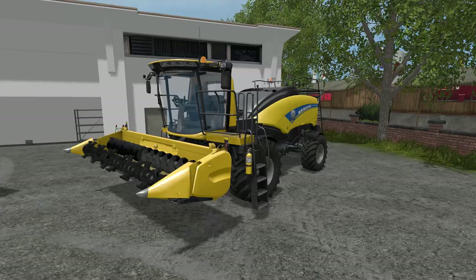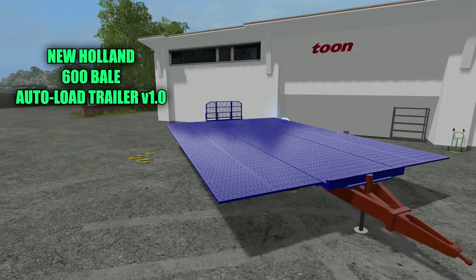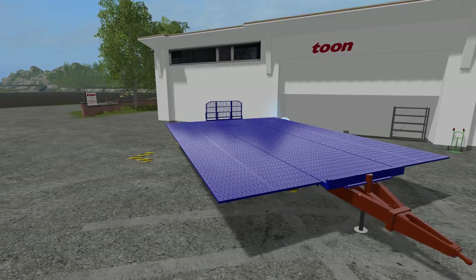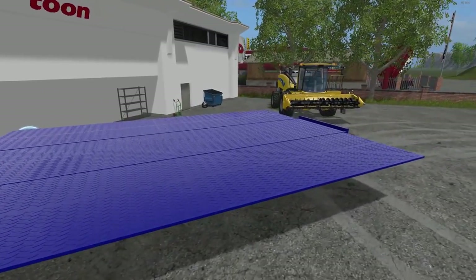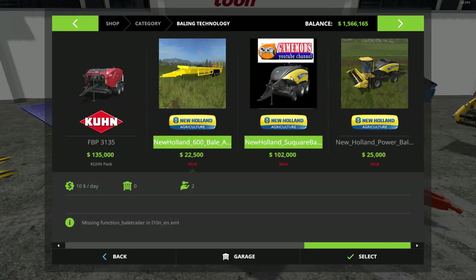Let's move on to our next mod and we will be testing that out momentarily. This is the New Holland 600 Bale Auto Load Trailer version 1.0. File size is 16 megabytes, price in the shop is $22,500 with a $10 a day maintenance fee. It holds 600 round bales, 600 square bales, or 112 pallets. In the shop it's going to look quite different — actually looks yellow and a lot smaller. It has a basic hitch and can hook to the back of that baler as well.